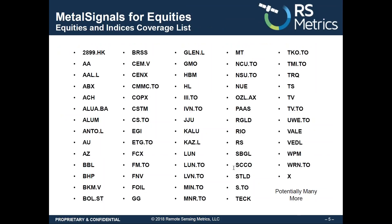These same signals are also highly predictive of stock price for equities with metals exposure, and here's just a partial list — includes Caterpillar, Komatsu, and many others.